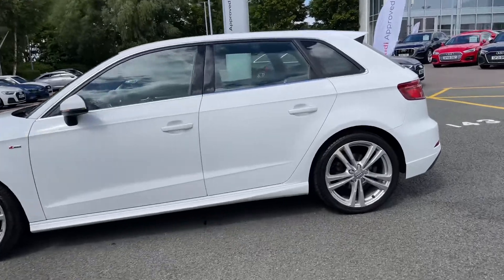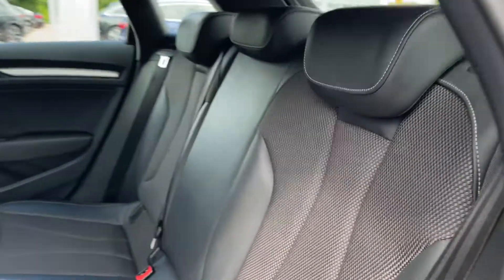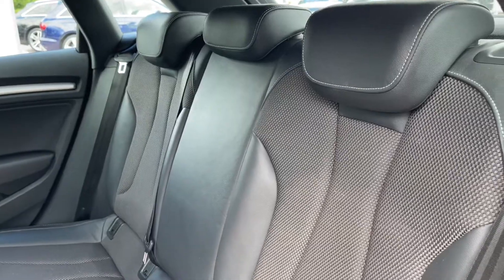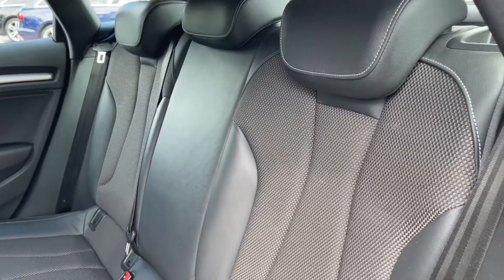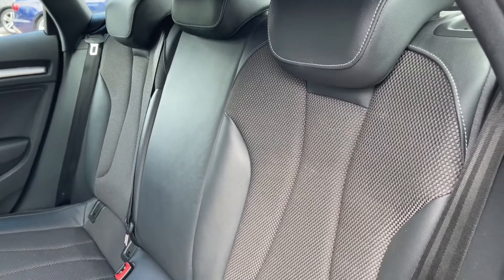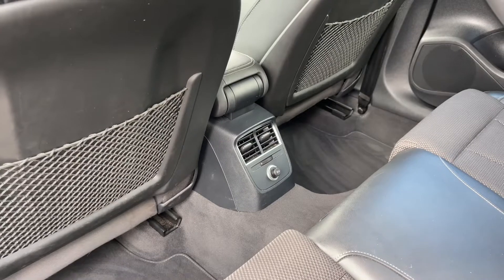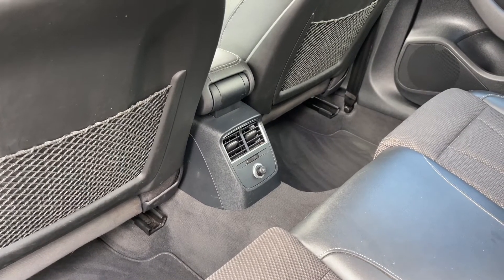This being a Sportback version of the A3, it does come with the five-door configuration. Opening the rear passenger side door, the rear seats come finished in leather and cloth material with adjustable head restraints, and these seats feature ISOFIX anchor points allowing you to easily and safely install a child car seat. There's ample leg room in the back for adults and children alike, and to the centre we have two air vents as well as a 12-volt power socket to keep media devices charged on longer journeys.